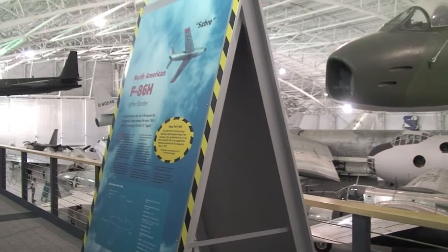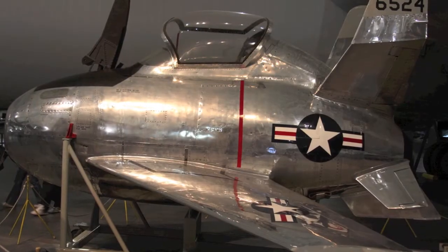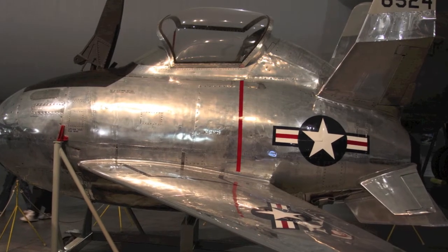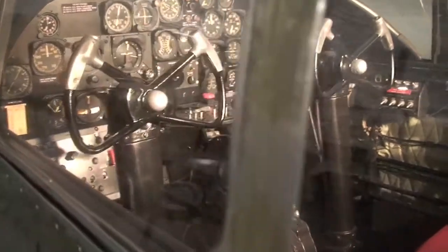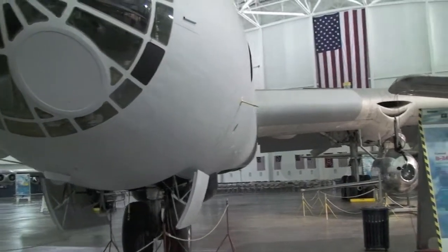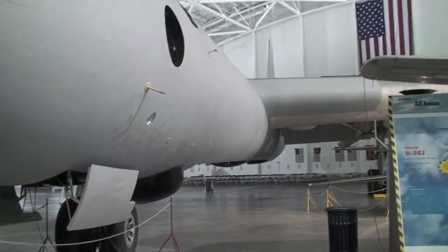Among these wildly successful aircraft is one small plane that stands alone — it's the XF-85 Goblin. It was one of two built in 1947. This was intended to serve as a parasite escort fighter for the B-29 Superfortress and the B-36 Peacemaker. It was a good idea that never quite worked out. The two Goblins accumulated only 2 hours and 19 minutes of flight time.